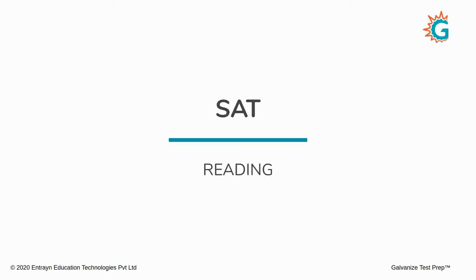Galvanized Test Prep warmly welcomes you to a demo class on the SAT reading section. The reading section is often considered to be rather challenging, but if you master the strategies which we are about to teach you today, it will help you correctly answer the questions on the reading section of the SAT exam.